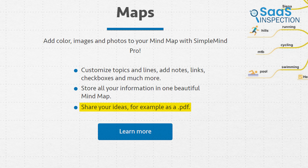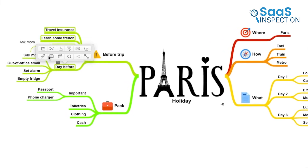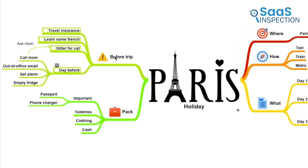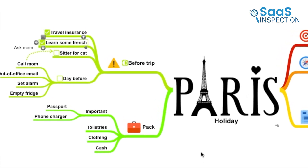Sharing our ideas as PDFs was simple and effective for presentations. Using this app simplifies our project planning and creative processes, making it a valuable tool for both individual and team use.